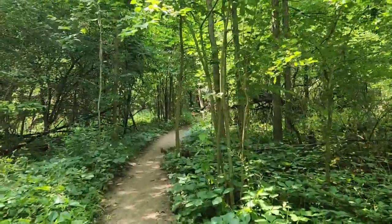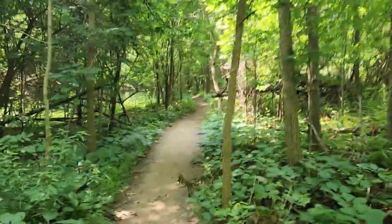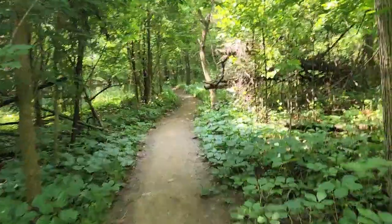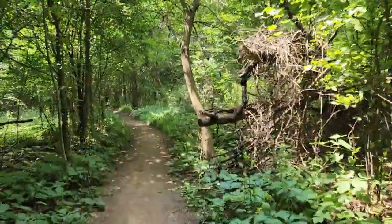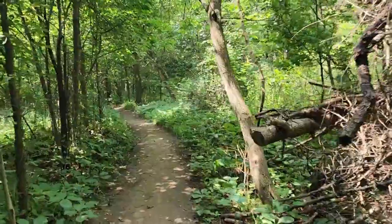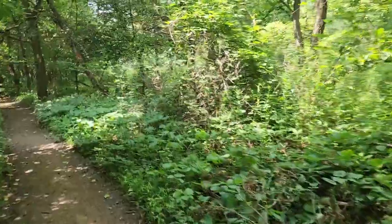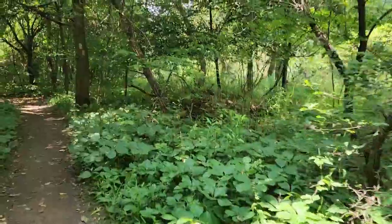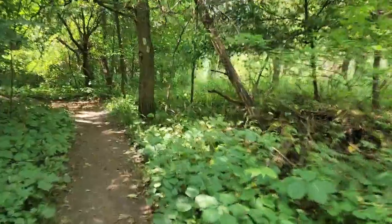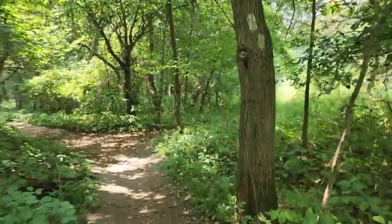We're walking down the path which is mostly forest right now, but the path is sandy. It is so hot - it doesn't feel physically hot, but just with the hiking I'm sweating unbelievably.